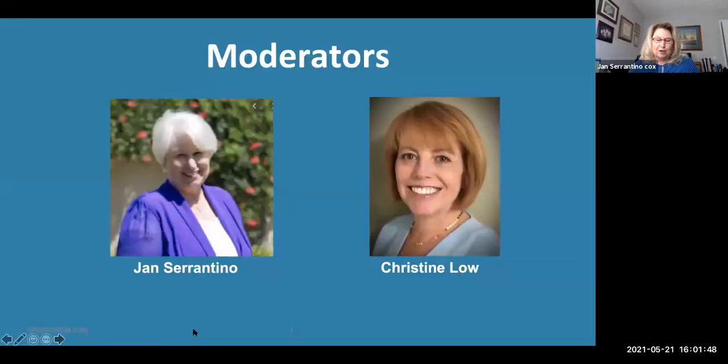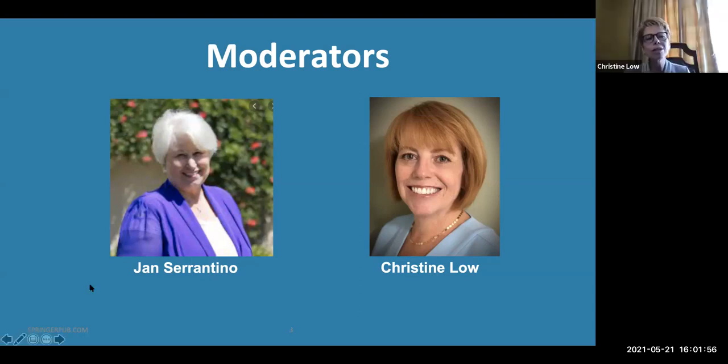So we are your moderators today, and we'd like to tell you a little bit about ourselves. I'm Christine Lowe. I'm a board member for the Coalition for Disability Access in Health Science Education, and I'm the Director of Disability Services at the Icahn School of Medicine at Mount Sinai in New York City. It's really a pleasure to be here with all of you this afternoon.